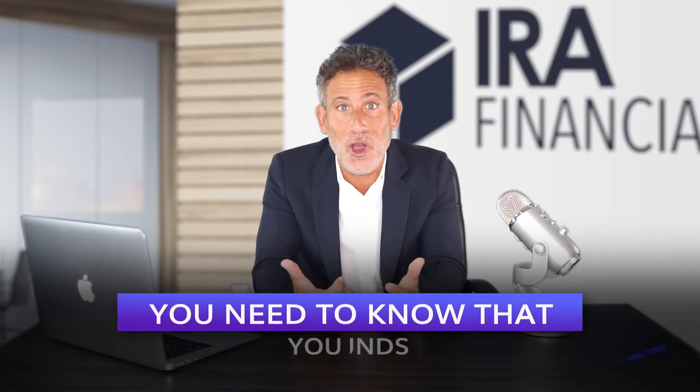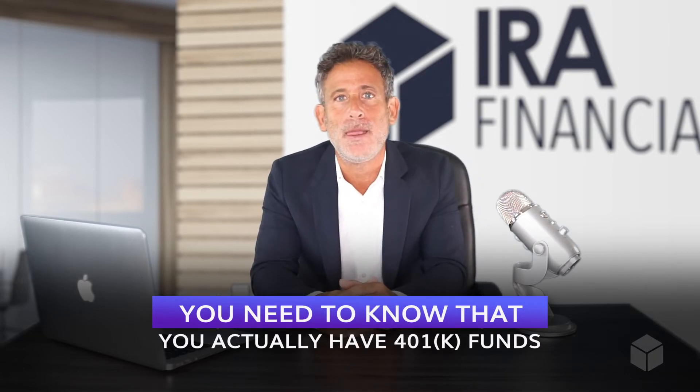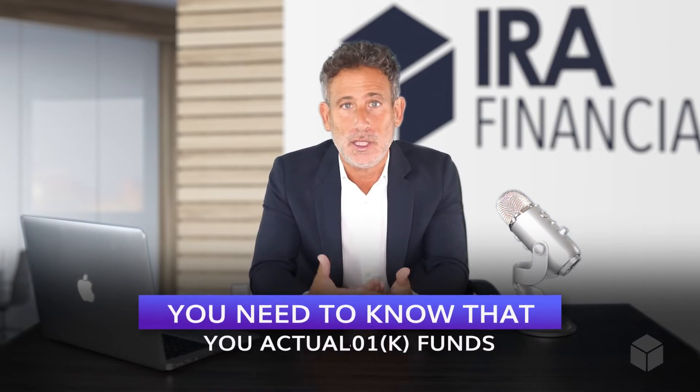So first things first, if you leave your job and now have access to your 401k plan funds, what do you do? The first thing is you need to know that you actually have 401k funds. And believe it or not, millions of Americans leave their job and don't even ask if they have any 401k funds to rollover. Some plans automatically enroll their employees and employees are not even aware that money gets pulled from their 401k. Then they leave and that money gets stranded at the company in their 401k, and more often than not, that money is never partnered back with the rightful owner — you.